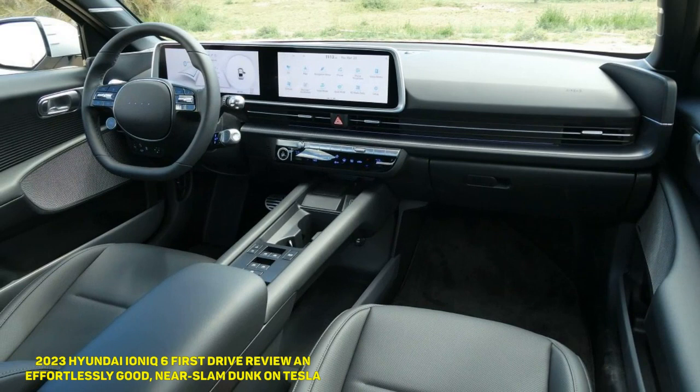Visually, it pulls a similar trick to the Ioniq 5. It's based on the same EGMP platform, meaning it's actually a large sedan. The Ioniq 6 is 8.6 inches longer than the Ioniq 5, but has 2 inches less wheelbase. Meanwhile, it's the same width as the 5, but the Ioniq 6 is 4.1 inches lower overall. Visually, it takes up very little room and always presents as a small car, which is a testament to the mastery of proportions from the Hyundai design team.